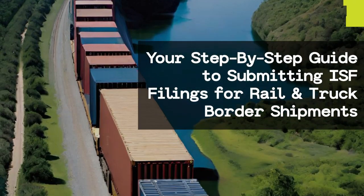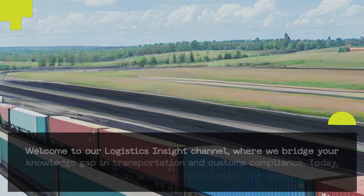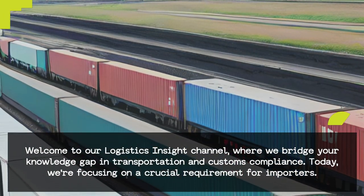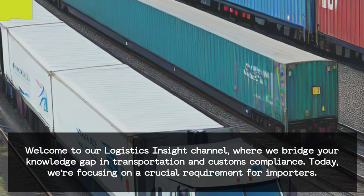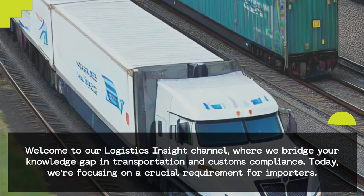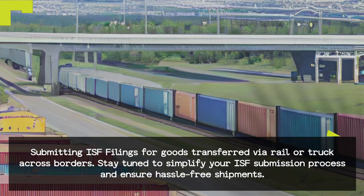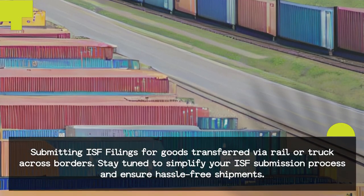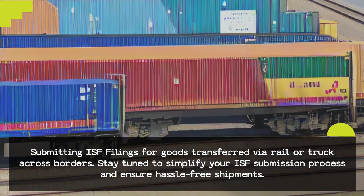Your step-by-step guide to submitting ISF filings for rail and truck border shipments. Welcome to our Logistics Insight Channel, where we bridge your knowledge gap in transportation and customs compliance. Today, we're focusing on a crucial requirement for importers: submitting ISF filings for goods transferred via rail or truck across borders. Stay tuned to simplify your ISF submission process and ensure hassle-free shipments.